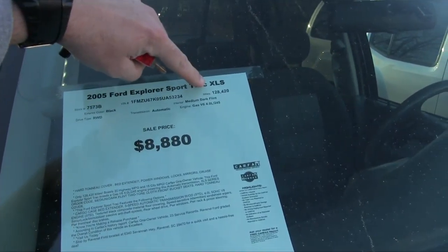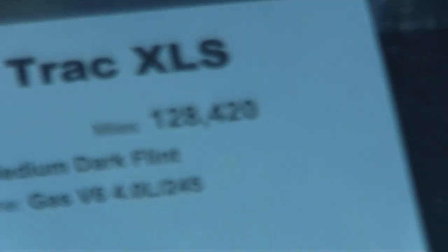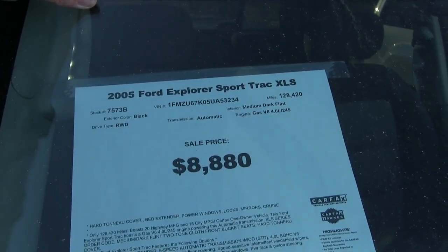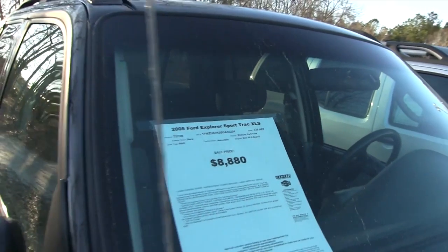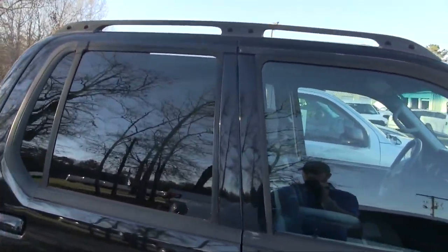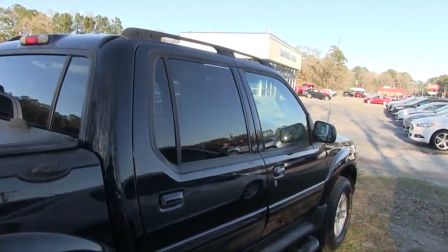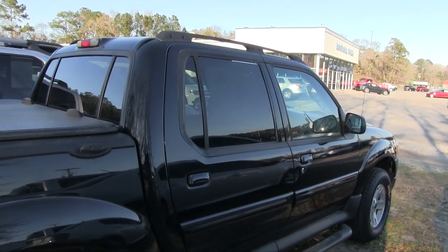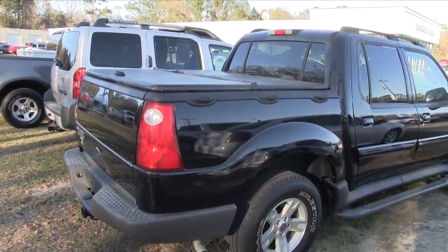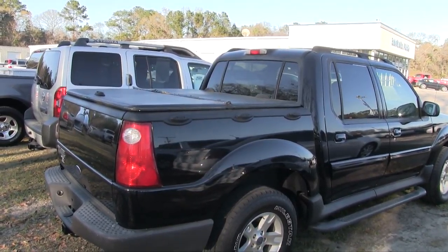The price is $8,880 with 128,420 miles on it. It does have a V6 4.0-liter under the hood. The Sport Track's got rear tinted windows in the back, it's a full four-door, and this particular vehicle comes with a warranty from Ravenel Ford — our three-month, 3,000-mile warranty.